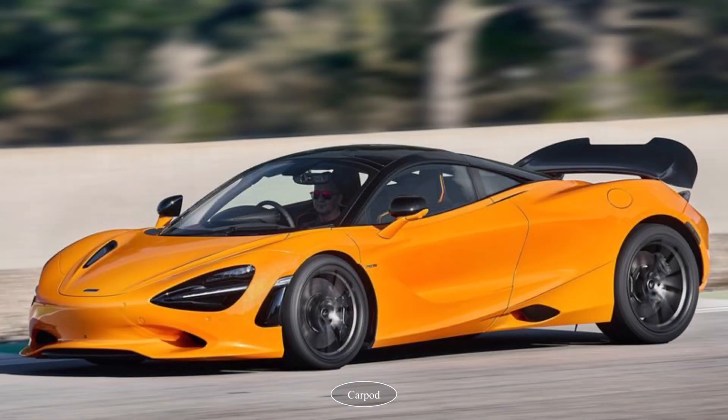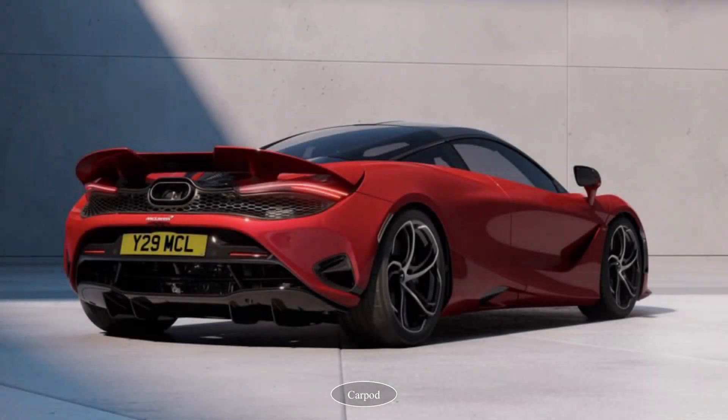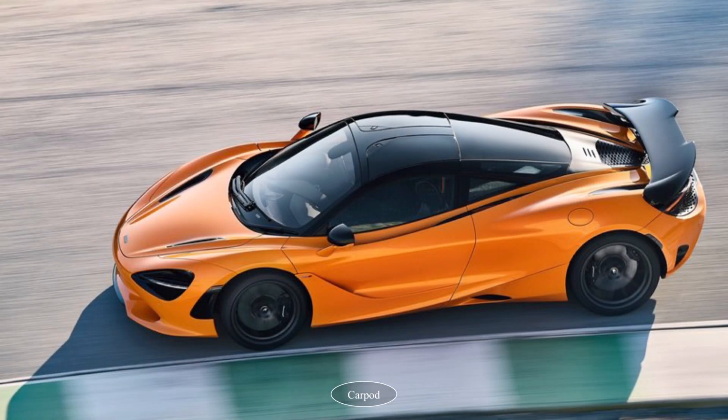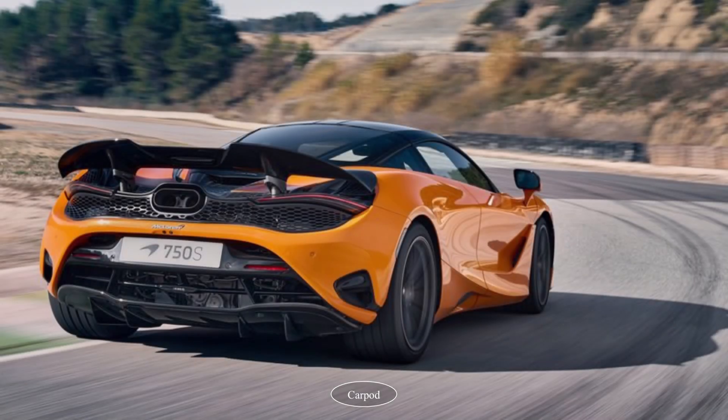The performance of the McLaren 750S 2024 is nothing short of breathtaking. It's not just the acceleration that will leave you speechless, but also the handling. Thanks to its advanced suspension and aerodynamic design, the car hugs the road with incredible precision, making it a joy to drive.